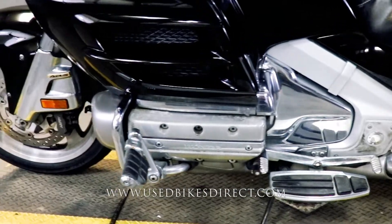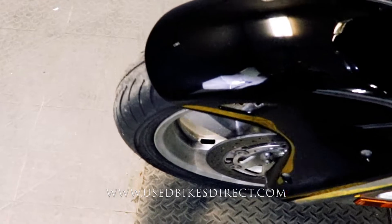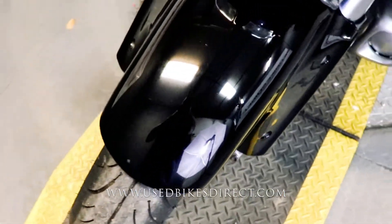This is a 2006 model Honda Gold Wing. It's going to feature Honda's 1,832cc six-cylinder engine, and that is paired up to a five-speed transmission.